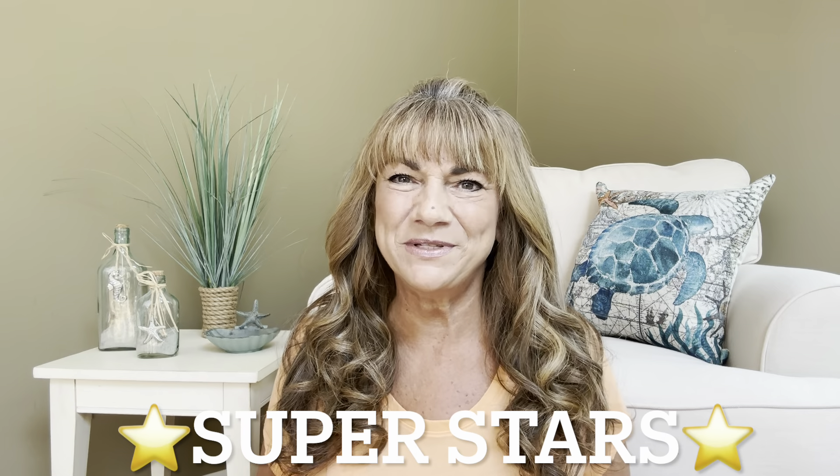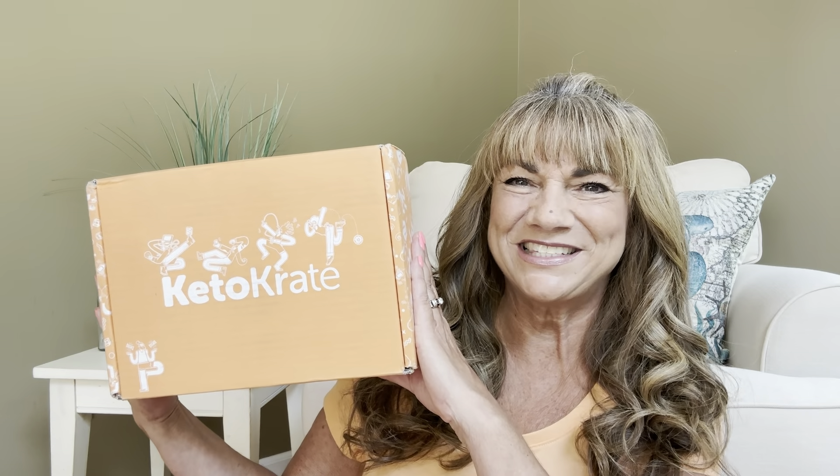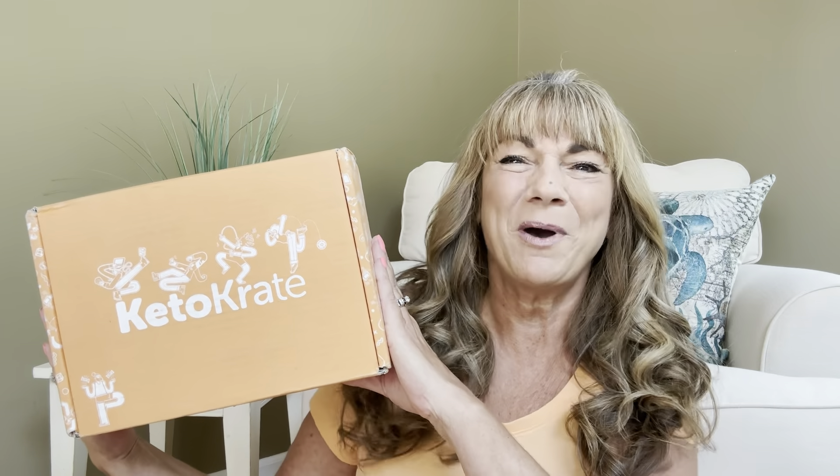Hey superstars, I'm Sue and welcome to my channel Reviews with Sue. If you're a returning subscriber, thank you so much for coming back and supporting our channel. If you're new here, welcome. I'm Sue and I hope you're considering that subscribe button. Would you like to know what today's unboxing is all about? Let me show you. It is the Keto Crate, and if you want to know what's inside this box, just keep on watching.